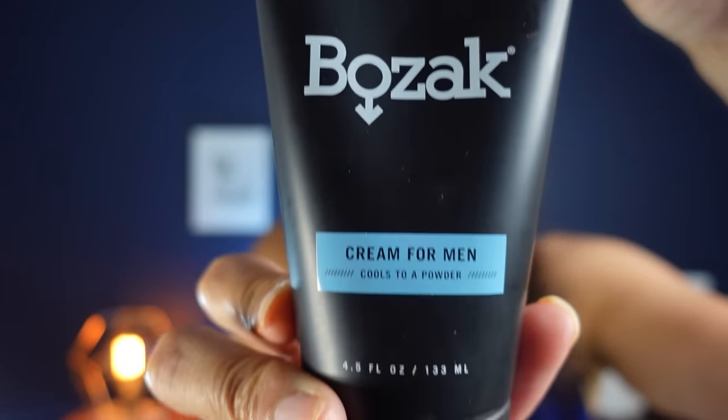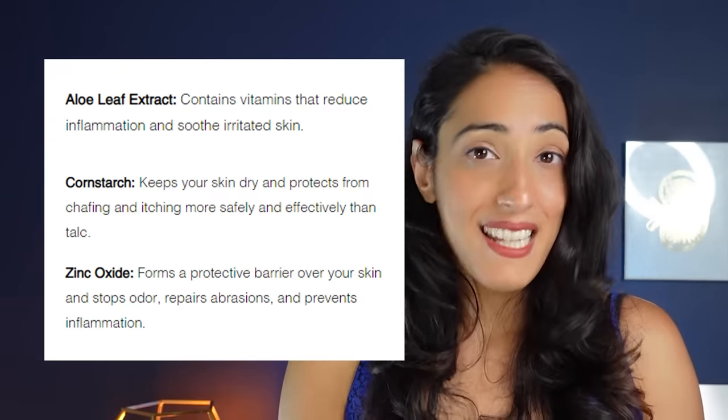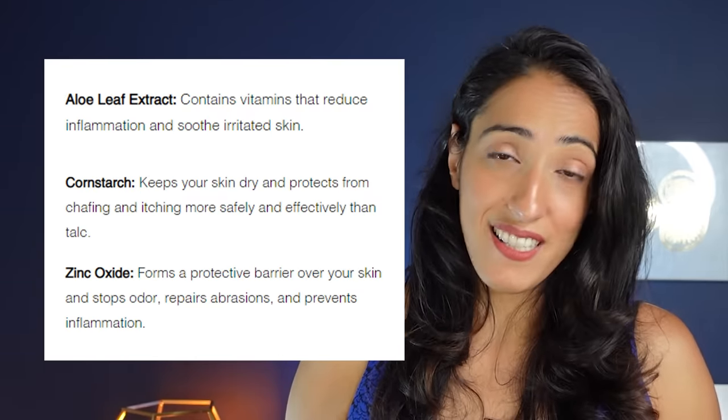The next thing made by Bozac is a cream. This cream goes on as a cream and dries as a powder, so it doesn't have the mess of putting powder in your underwear and getting it all over the place. It has very similar ingredients including aloe vera for soothing, some oat which has drying effects, and of course cornstarch and zinc oxide. I put this on and it's finally dry — I probably put a little bit too much on, so I'd recommend putting a little less. Bozac offers a 100% no-hassle money-back guarantee, and all products are made in the United States.